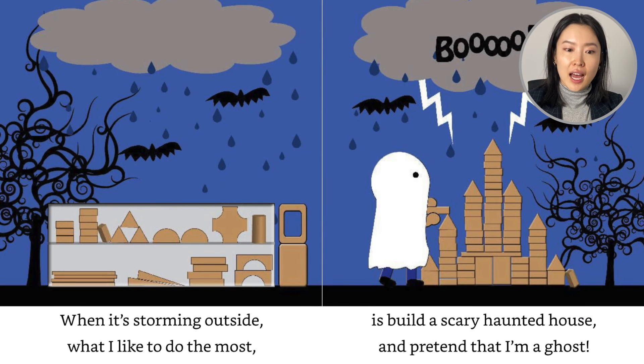When it's storming outside, what I like to do the most is build a scary haunted house and pretend I'm a ghost. Look at the wacky trees, the storming clouds, the lightning, the bats.